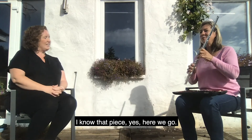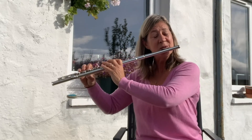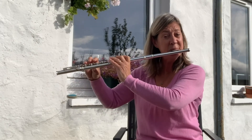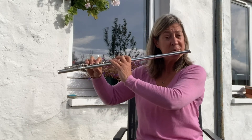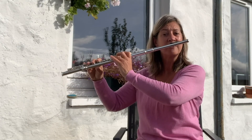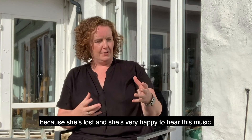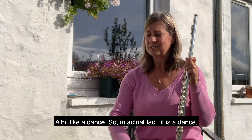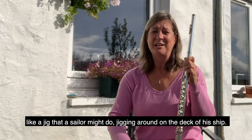Could you play a little bit of that for us now, please? I know that piece — here we go. [Helen plays the flute.] Wow! In the story, Tara is so pleased to see the pirate ship because she's lost and very happy to hear this music. How does that music make you feel when you play it? That music makes me feel very happy — it's very jolly and bouncy, a bit like a dance. In actual fact, it is a dance, like a jig that a sailor might do, jigging around on the deck of his ship.